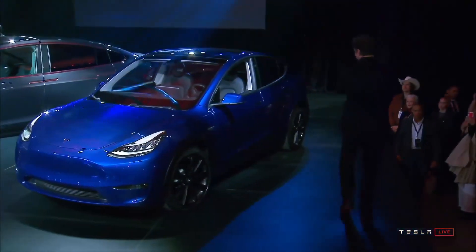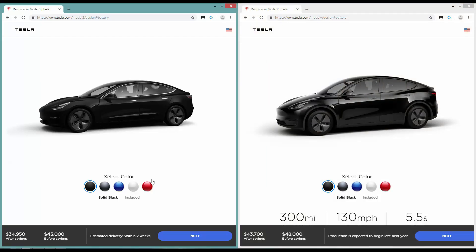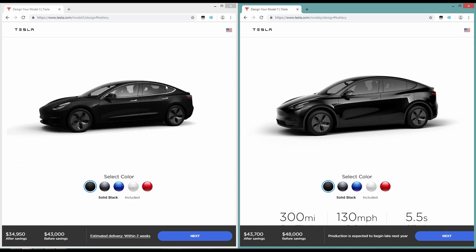So just how different is the Model Y from the Model 3? Let's check out the website and make a side-by-side comparison. Here on the website, I have the Model 3 on the left and the Model Y on the right. You will find the cars with a couple of pictures right here and you will see the difference right away.